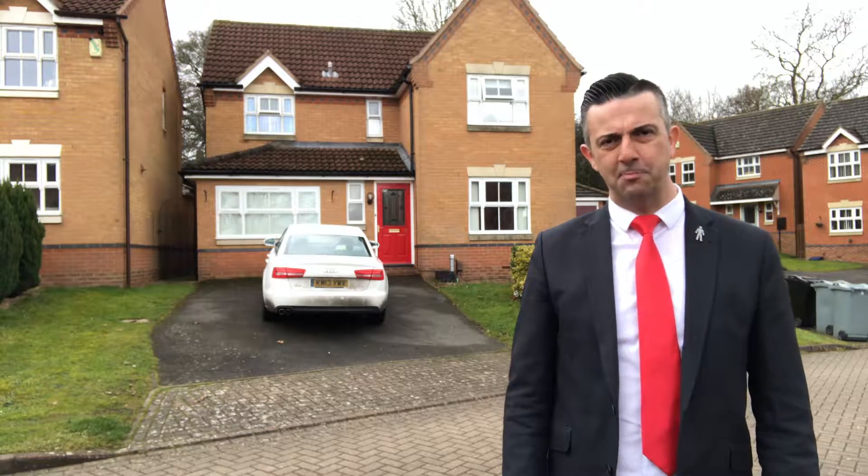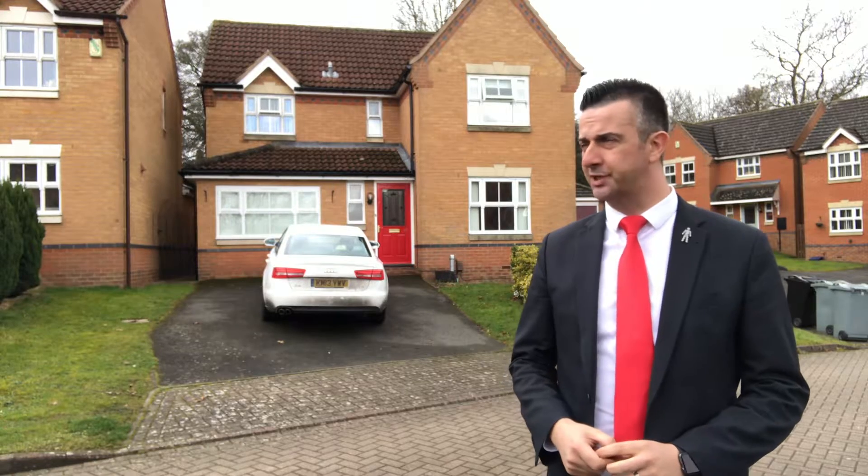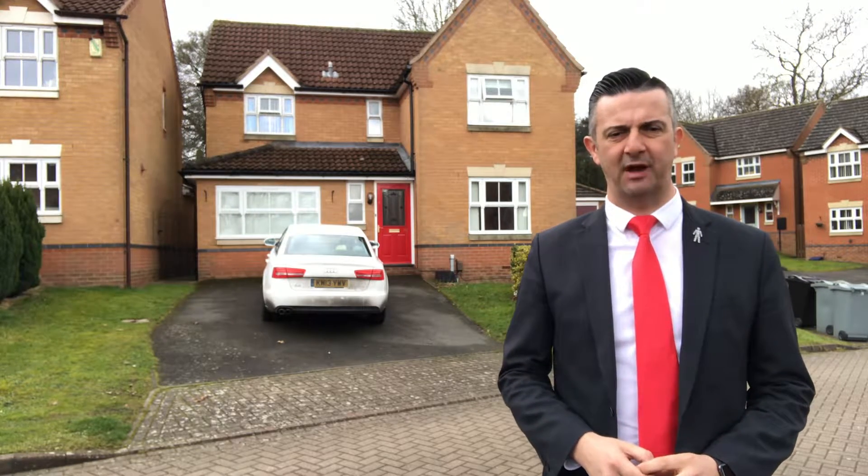Good afternoon, it's Tony from Newton Fallowell. I hope you're well. I'm up on the Sunningdale development today — a quiet little cul-de-sac — and this modern detached home behind me has just come to the market at Newton Fallowell.